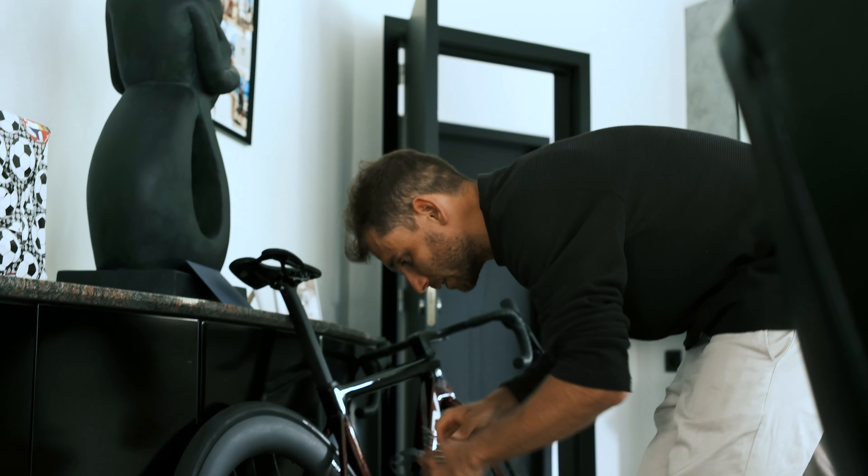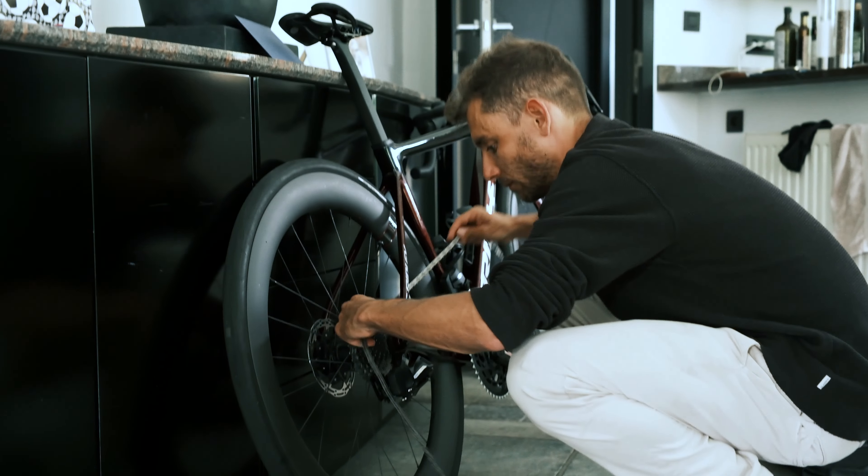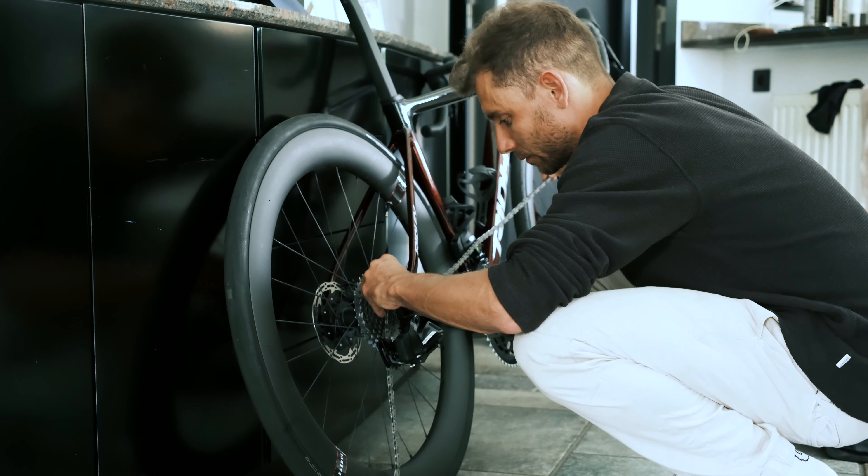We went quite close to where I'm from, where my parents are from. There's a big bike company there and it's a new sponsor, so we went to Ridley, picked up the first new bike, which is super cool and super nice. I could pick my own colors, my own color scheme, so it was interesting to see how it actually turned out — and I think it's a super, super beautiful bike.